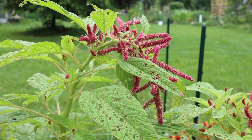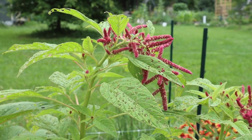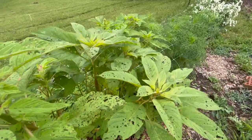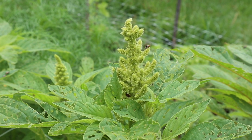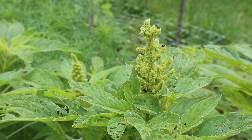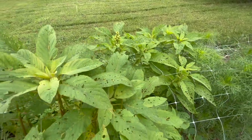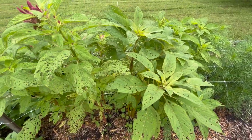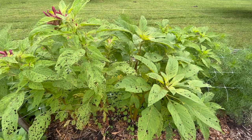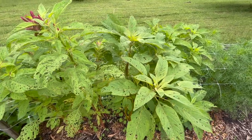Soon it will have a really long droopy seed head in that beautiful hot pink color. I also have some other colors — here's another one that's starting to develop its seed head. Unfortunately I don't really use these for arrangements just because the leaves always look so bad, but I will save the seed heads which will eventually produce amaranth grain and I will feed that to the chickens.